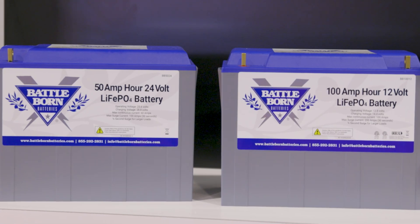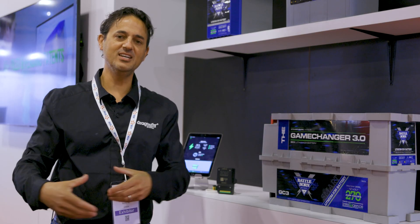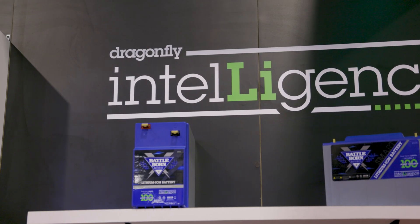The ability of all of these batteries to talk to each other and deliver information that is an aggregate of the full system — that's what Dragonfly Intelligence allows you to do.